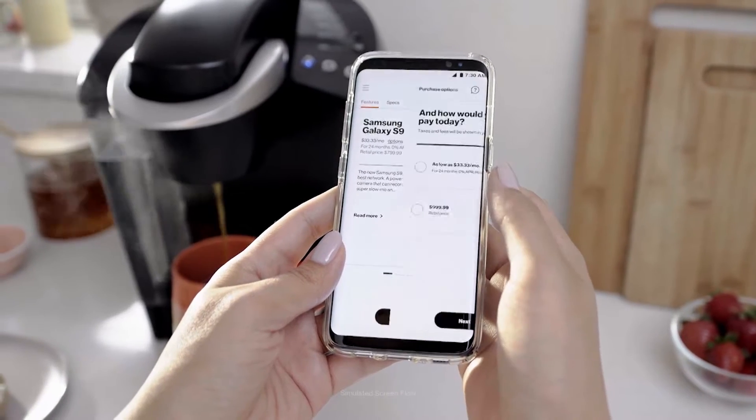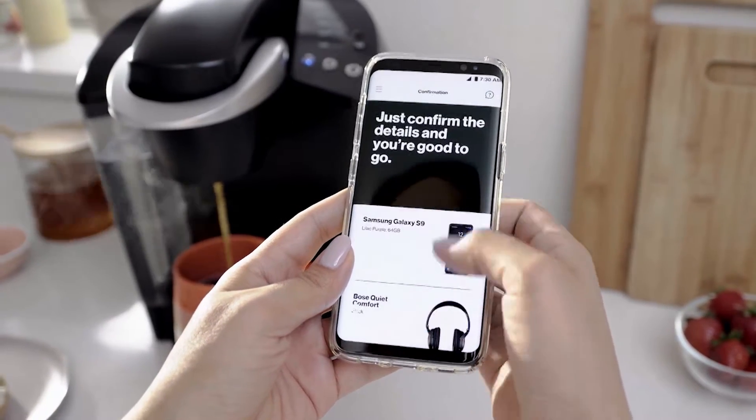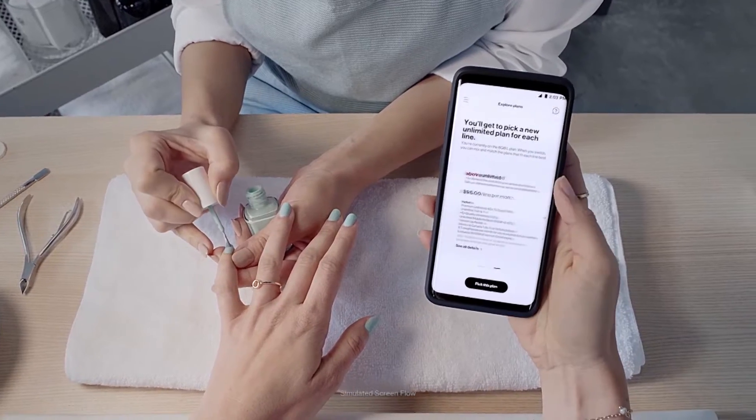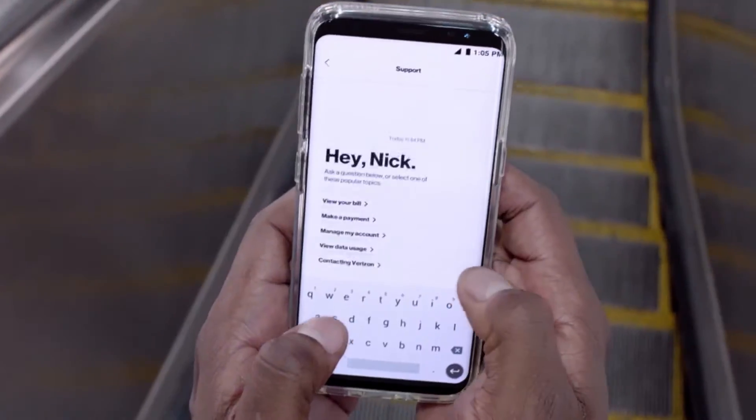Customers are loving the My Verizon app. More than 2 million of them use it every day. It lets you do things like upgrade your phone, where you can browse the app for the latest devices and have it shipped or pick it up today in a store. It also allows you to change your plan — maybe you need to increase your data package or switch to the latest unlimited plans.